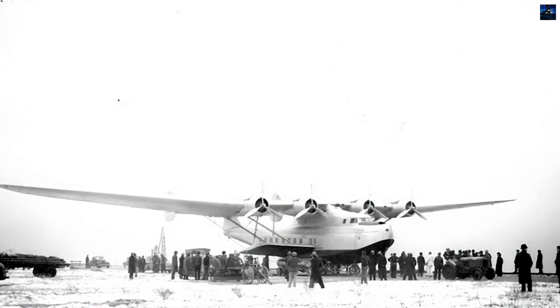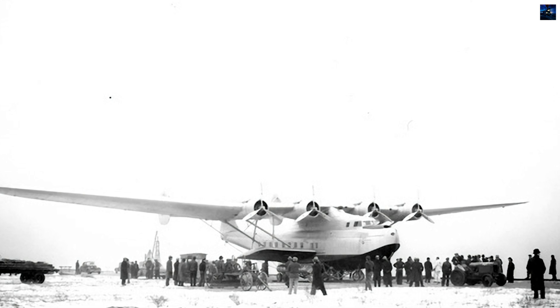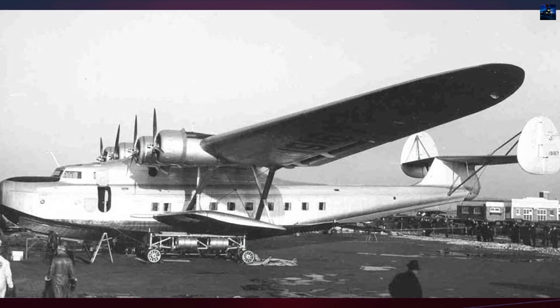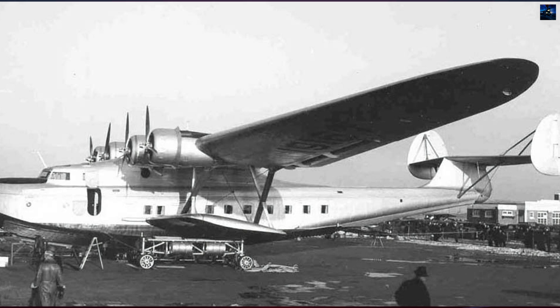The Martin 156, also known as the Russian Clipper, Moscow Clipper, or Soviet Clipper, was a large four-engine flying boat developed by the Glenn L. Martin Company in the mid-1930s as an advanced successor to the Martin 130.